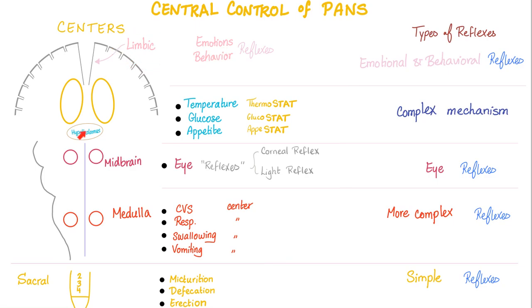Control of the autonomic nervous system: limbic system for emotions and behavior; the hypothalamus has all the stats. Midbrain controls the eye. Medulla has two vitals — cardiovascular center and respiratory center — and two opposites: swallowing center (get it in) and vomiting center (get it out). Sacral spinal cord: micturition, defecation, and erection. If the lower end of the spinal cord is severed, you will lose micturition, defecation, and erection.